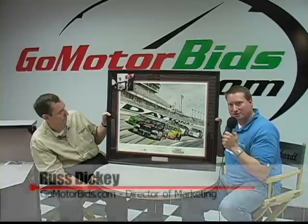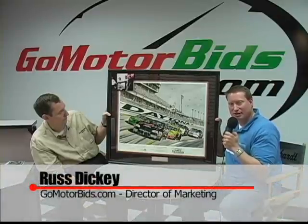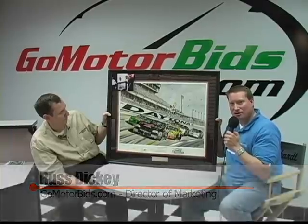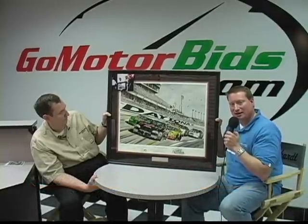I want to thank all of our GoMotorBids.com members and visitors for viewing this listing in the Greg Evans Collection section at GoMotorBids.com. My name is Russ Dickey. I'm the Director of Marketing and have been getting all the background information on some of these fantastic pieces in Greg Evans' collection from the man himself, Mr. Greg Evans, who's been gracious enough with his time to join us from his home in Texas here at our offices in Kansas City. Greg, what a cool piece done by artist Gary Hill. Tell the story about this one and kind of what makes it so special.